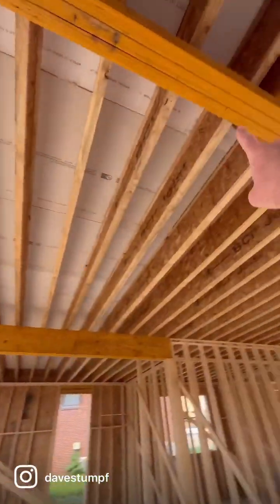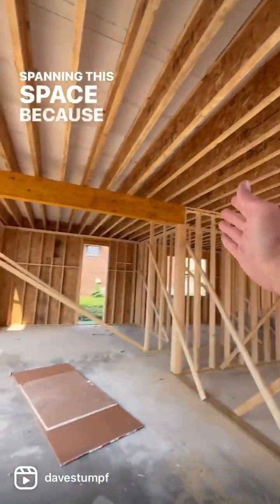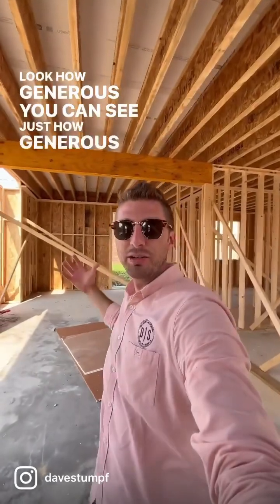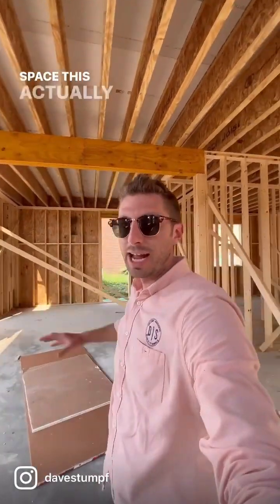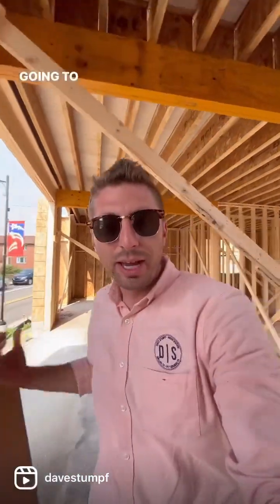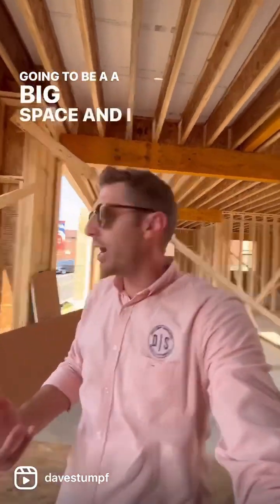The gold LVLs spanning this space — look how generous. You can see just how generous of a retail space this actually is. Now there were some questions about whether or not this was going to be a big space, and I think that you can—